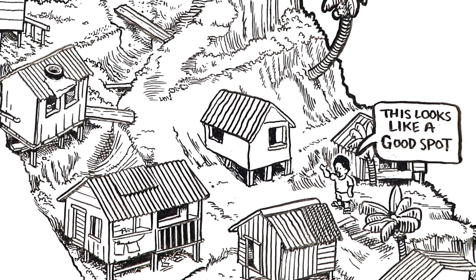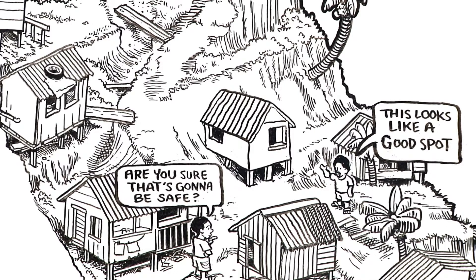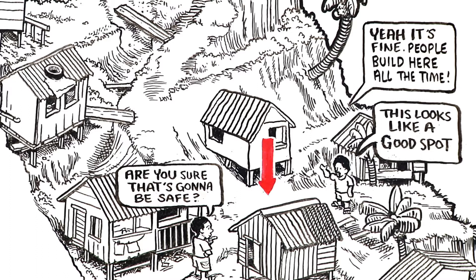So what happens when informal settlements are built on slopes? The shape, loading, drainage and strength of the slope are changed, and the likelihood of a landslide can increase.